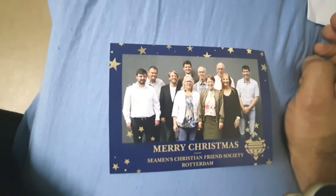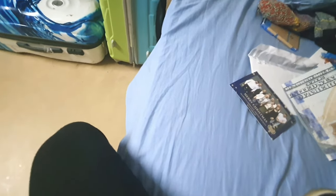Okay, so this is going to be a Merry Christmas. Merry Christmas — Christian friends, society, Rotterdam. This is a brush and a Mentos. This is a Colgate and this is a Mentos. So this was the cabin tour and I think you will have a good idea from the video.